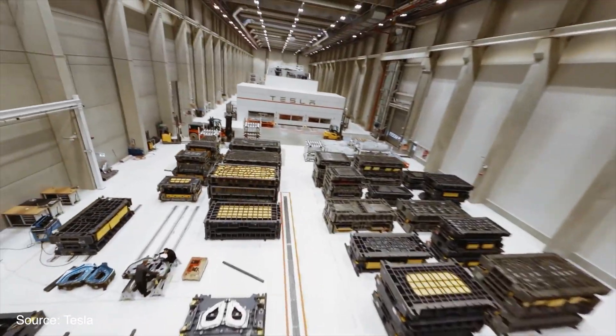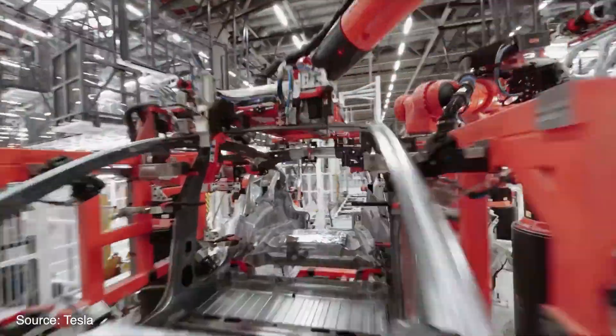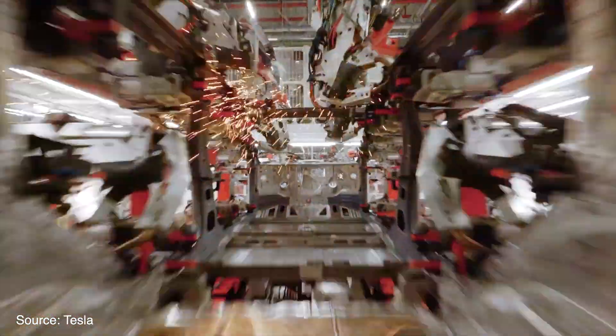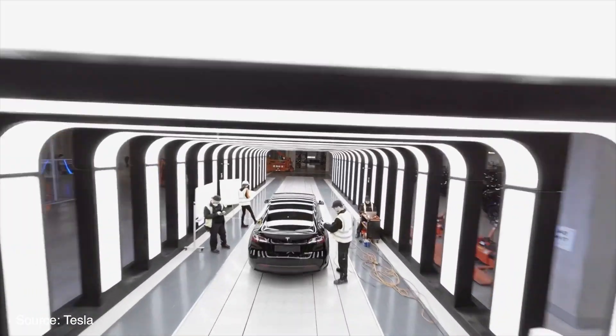Second: the ability to manufacture this hardware at large scale and for a low price. This is by far Tesla's biggest advantage. Nobody can be certain that Tesla will be able to pull off manufacturing robots the same way they did for cars, but if I had to bet on any company, I would bet on Tesla.